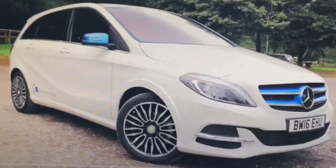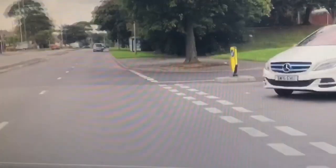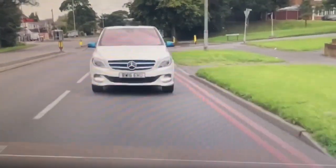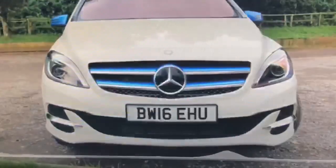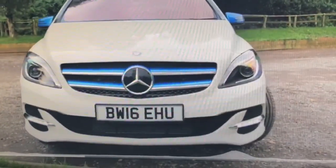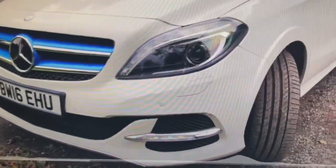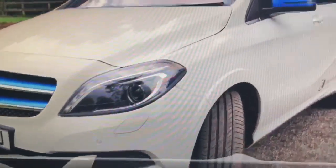Introducing the 2016 Mercedes-Benz B-Class B250 Sport Executive, a sleek and stylish MPV in black. This electric vehicle features a host of comfort and safety features, including air conditioning, satellite navigation, and multiple airbags.